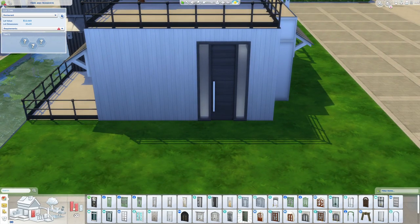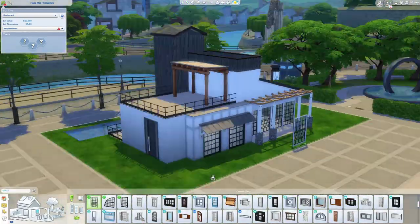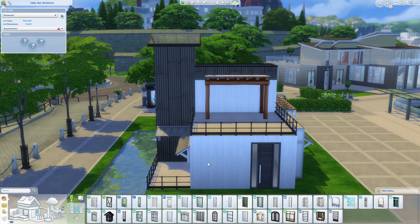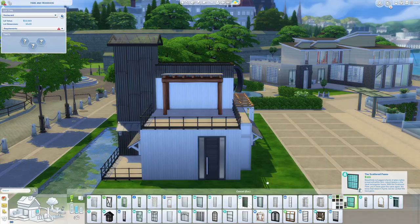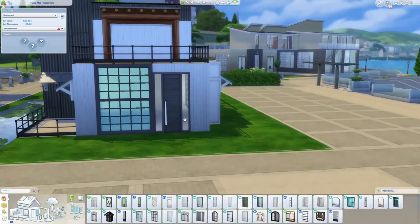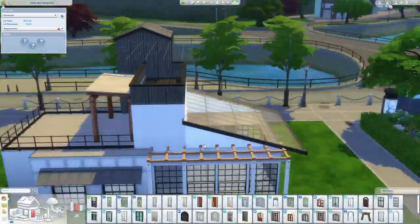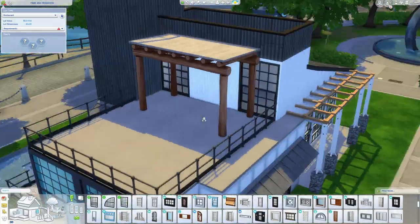Back to the build — I struggled a little bit with this because the look I wanted I could not achieve without CC. The roofing where it slants — I wanted to be able to put slanted windows there. I'm hoping in an expansion pack or stuff pack that we get slanted windows. We're almost there with the industrial windows, but I need some of those windows on the roofs. I'm holding out for EA to do the right thing.